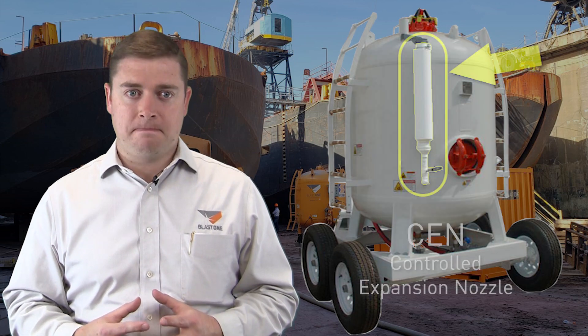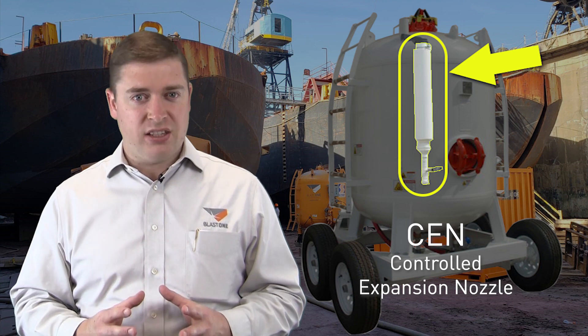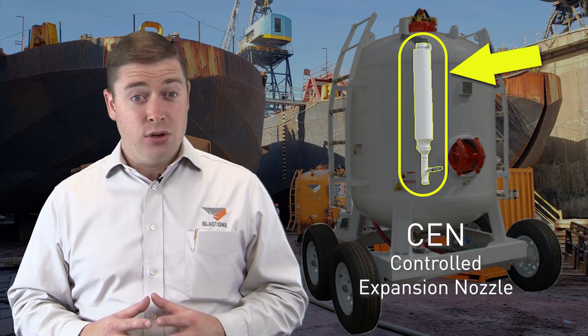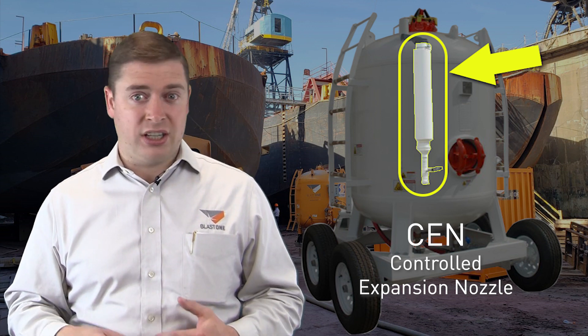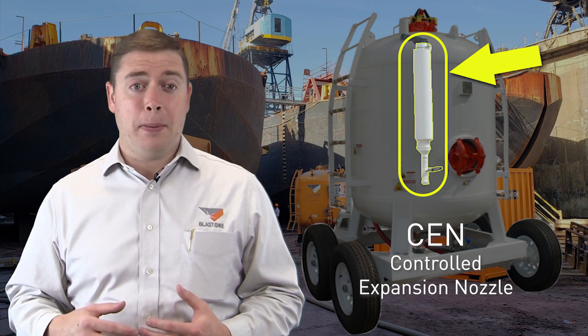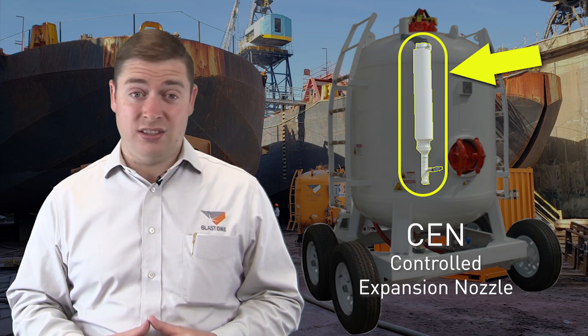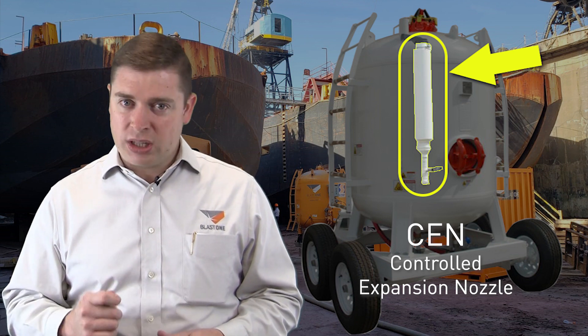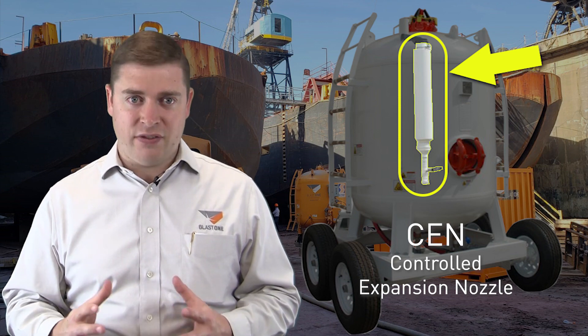That's why SMIT has standardised three unique safety features on all their BobPots. The first one is a controlled expansion nozzle muffler. It's designed to exhaust the air from the pot in a controlled way that prevents it from freezing. Using a standard muffler can lead it to freezing over, and then because the operator cannot hear the pot exhausting, it can falsely convey that the tank is fully depressurised and safe to open when it is not. The CEN, or controlled expansion nozzle muffler, helps prevent this false assumption and allows safe operating.